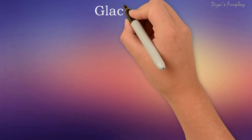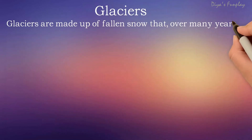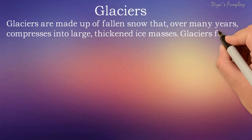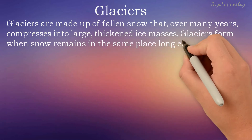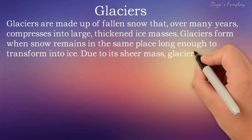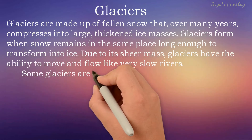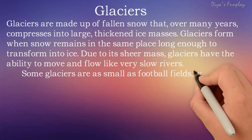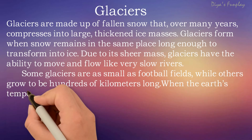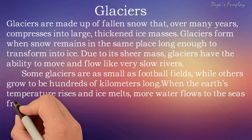Did you know that sea levels are rising drastically day by day due to climatic changes and global warming? To understand the rise in sea levels, you need to know about glaciers. Glaciers are made up of fallen snow that over many years compresses into large thickened ice masses. Glaciers form when snow remains in the same place long enough to transform into ice. Due to their sheer mass, glaciers have the ability to move and flow like very slow rivers. Some glaciers are small as football fields while others grow to be hundreds of kilometers long.